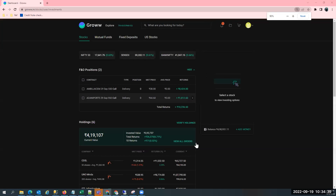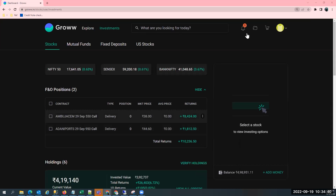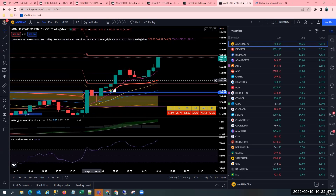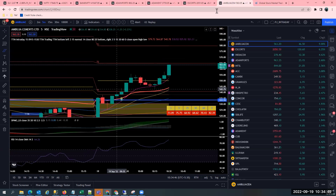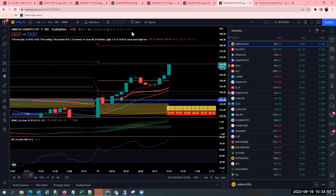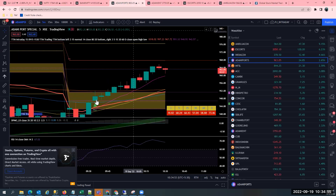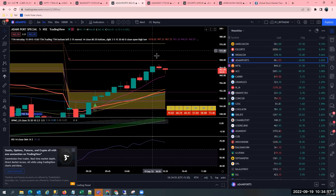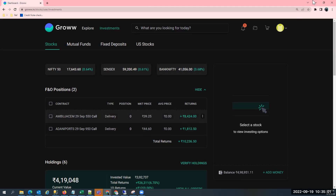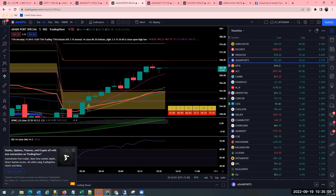This is the other account where I've traded Ambuja Cements. So just closing the trade — Adani Ports and Ambuja Cements with 10,000 profits. Ambuja Cements made a new high right now — that is why I thought let me book the profits. I have booked my profits in Ambuja Cements. The stock is 9% up right now and I made 8,000 and 1,000 — so 10,000 rupees profit.